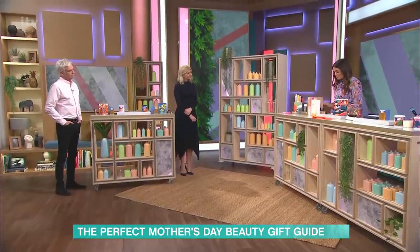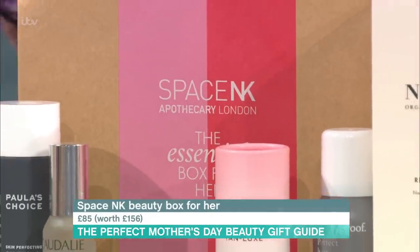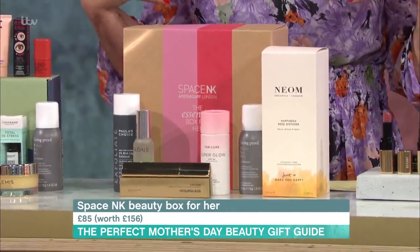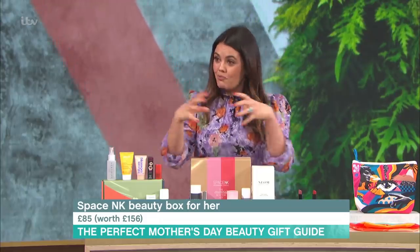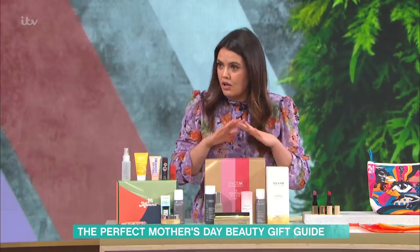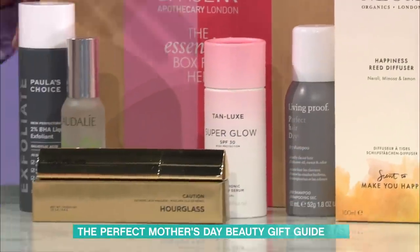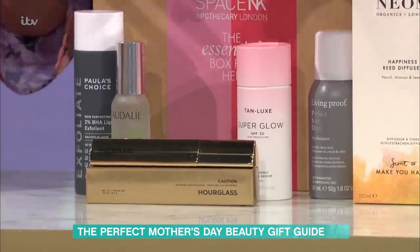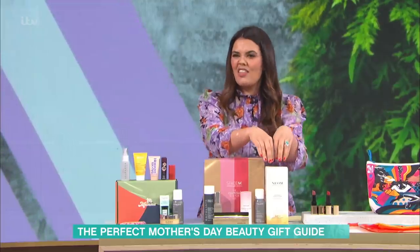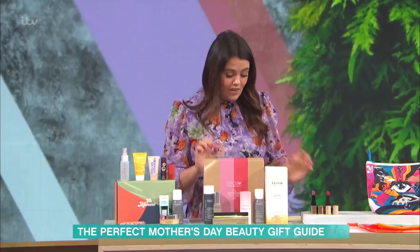Moving on, Space NK also have a box. This is an essential box worth £156 but it's £85. If you're one of four, go in together and collaborate with your siblings to get your mum something really special. There's a neon diffuser, full-size — amazing — makes your room smell incredible. You've also got a full hourglass mascara worth at least £30, Tan Luxe tanning drops, Paula's Choice, and Caudalie. All things your mum might want to try. All available at Space NK.